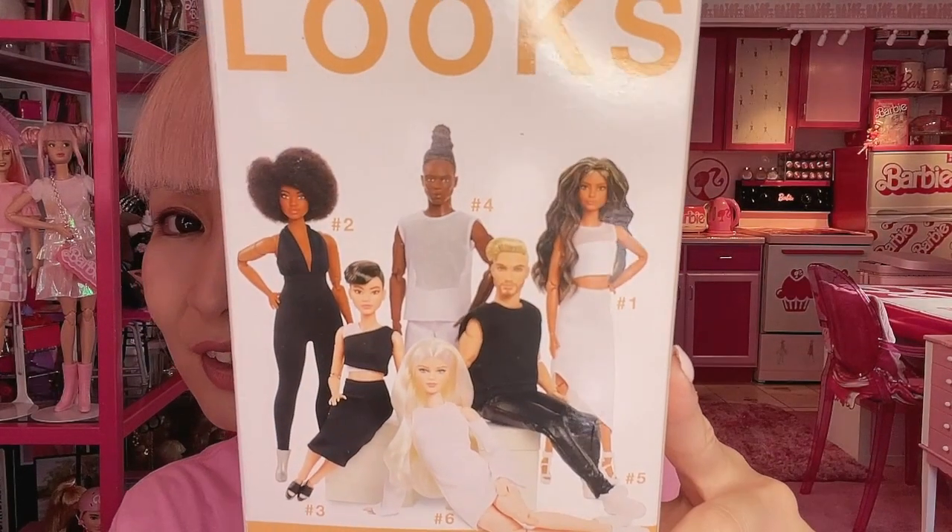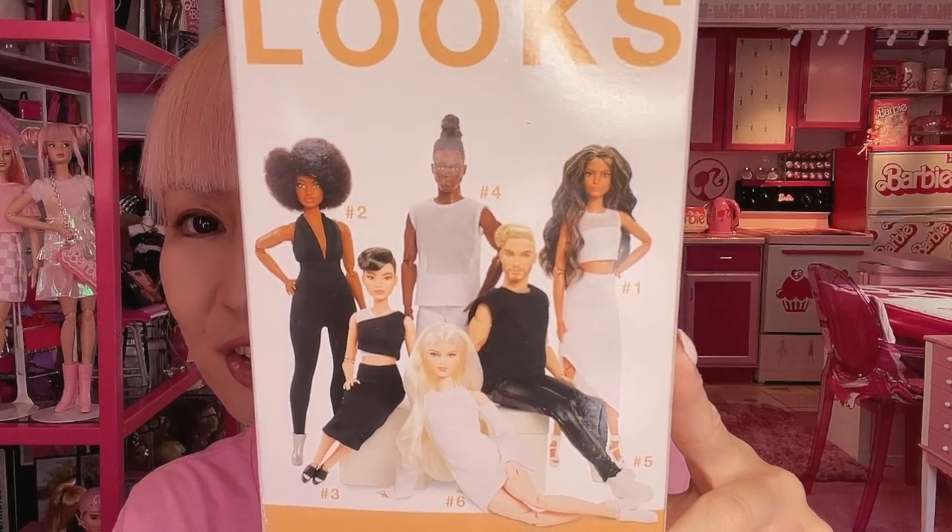Today I'm showing you everything from number one to six, so please enjoy watching. Barbie Looks has these six dolls and they are all beyond gorgeous. Bill Greening designed all six and they all have new face molds, which is really exciting. They also have different skin tones, body types, and hairstyles. Their outfits are black and white, which is pretty simple, and the packaging is simple too — you feel less guilty unboxing them, and you can enjoy styling them in your own way.